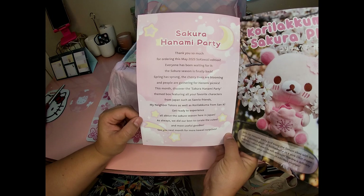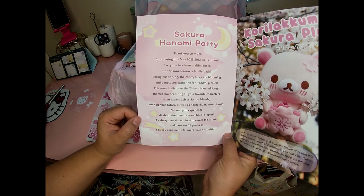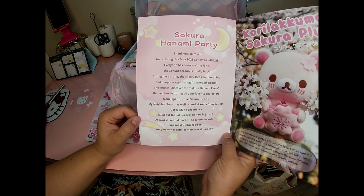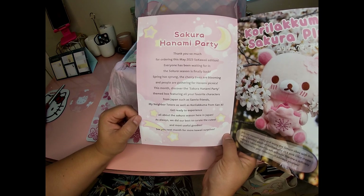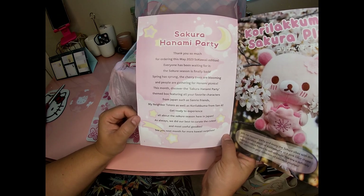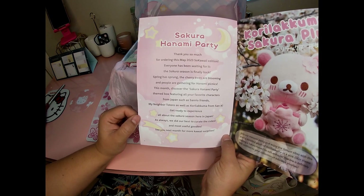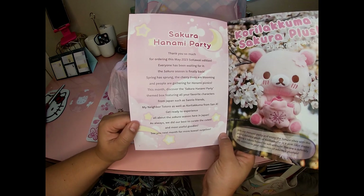Thank you so much for ordering this May 2023 So Kawaii edition. The sakura season is finally back — spring has sprung, the cherry trees are blooming, and people are gathering for hanami picnics. This month features the Sakura Hanami Party themed box with characters from Japan such as Sanrio friends, My Neighbor Totoro, and Korilakkuma from San-X. We did our best to curate the cutest and most useful goodies.